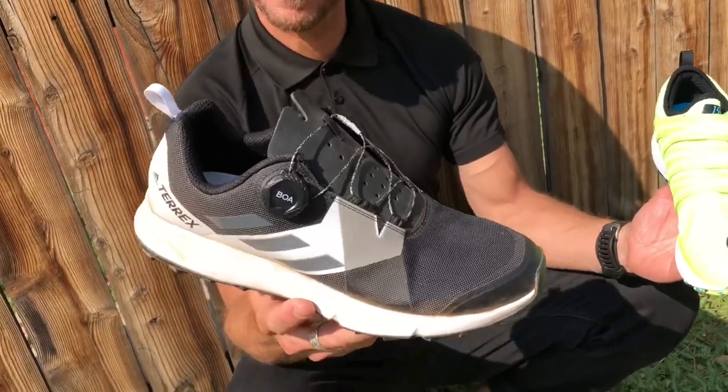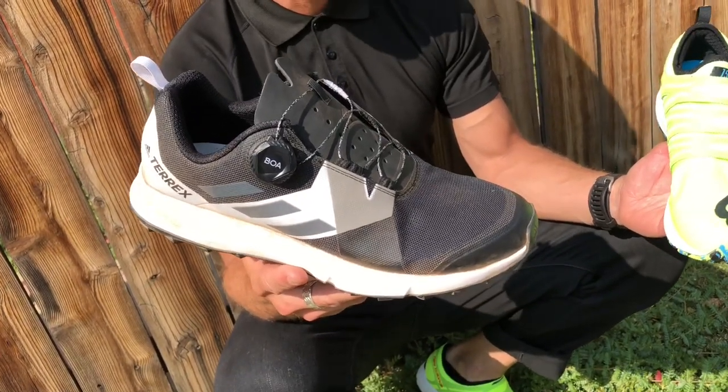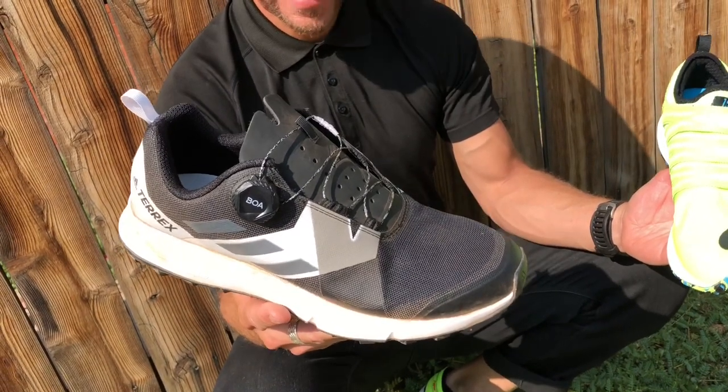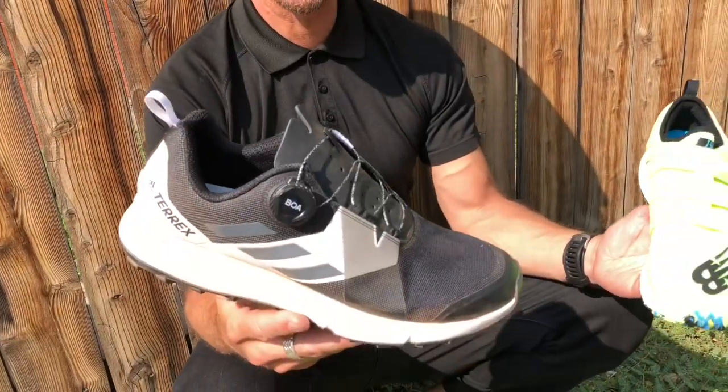By the way, please remember that when it premiered in Europe it was at the feet of Luis Alberto Morón, who went on to win — running with them — his third world championship in a row. So it's a world champion winner shoe.